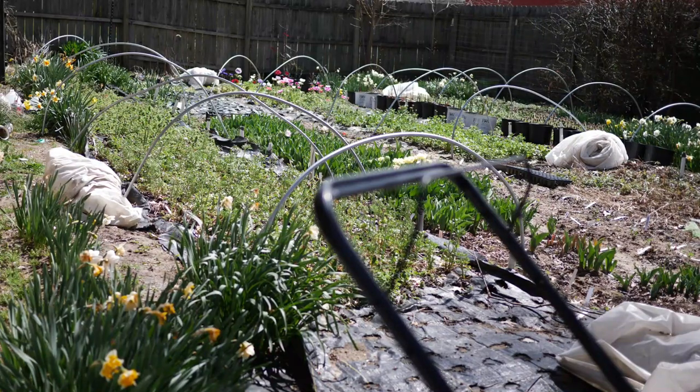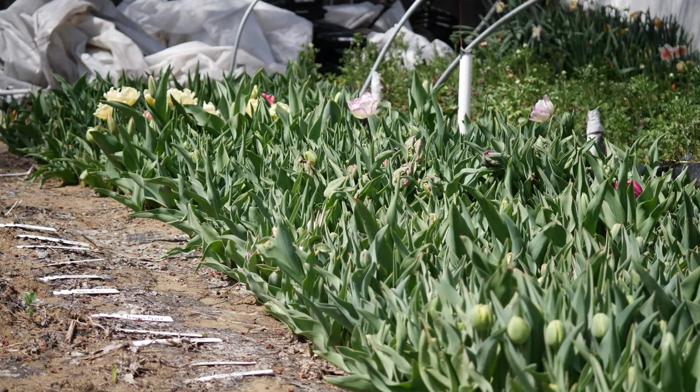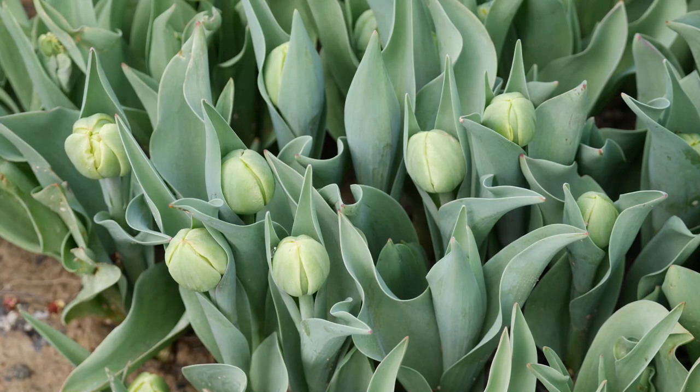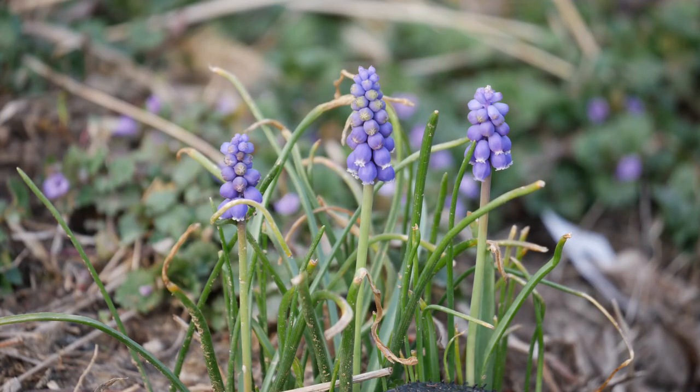Hello everyone and welcome back to the garden. Here we're taking a big look at the entire backyard — as best as I can get. Sometimes this backyard is a little hard to film without a really wide angle lens. I thought we would do a garden update, take a quick look around. You can see our tulips are up and they are finally starting to bloom, which is very exciting. Some of the early ones have already opened up and we have some of the later ones already forming these nice big buds that are going to be gorgeous.